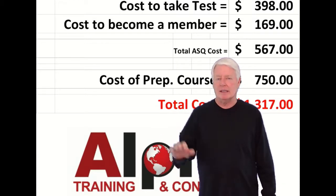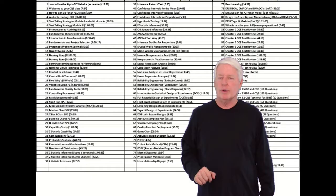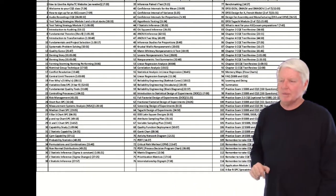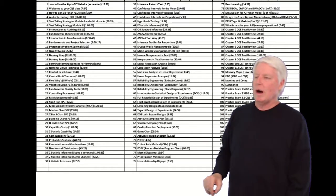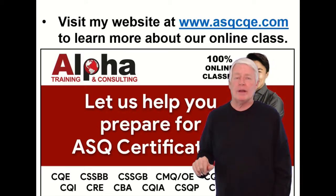You'll get a great return on investment — at least most students do. The CQE will really help your career. I lecture on a huge portion of the body of knowledge and go over the whole body of knowledge in the class. It's a great class, and if you'd like to learn more, I have a dedicated website.